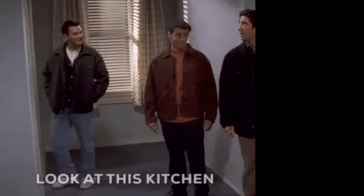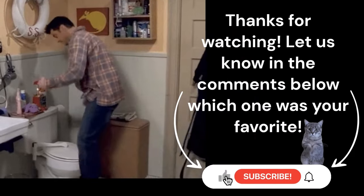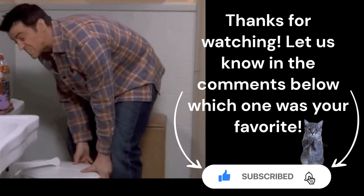Don't forget to like and subscribe for more great content and check the description below for links to items you can buy for your tiny space.